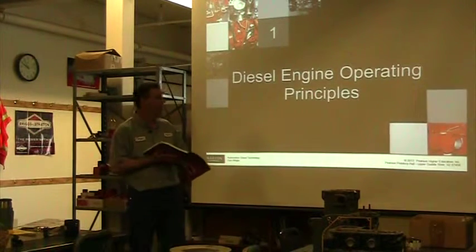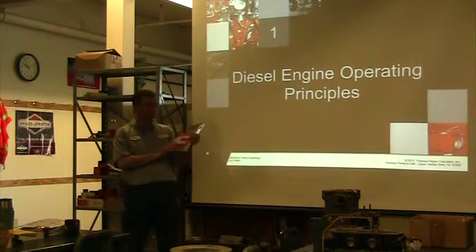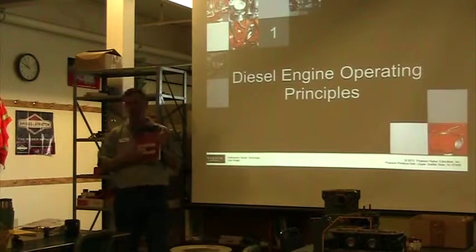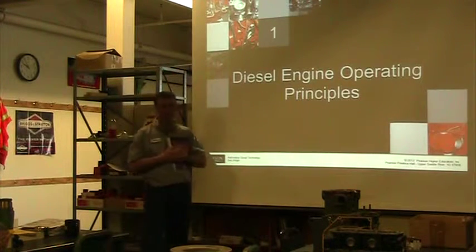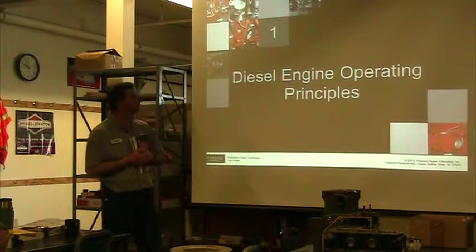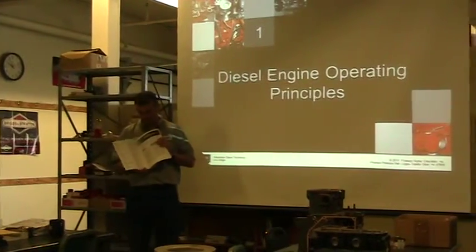Okay, good morning. Today we're going to be looking at Chapter 1 in this book, Automotive Diesel Technology. We're going to be using the PowerPoint provided by Peterson. It's not a great PowerPoint, but we'll just use it kind of as our talking point.